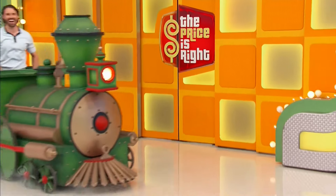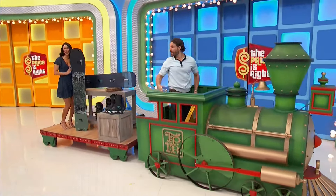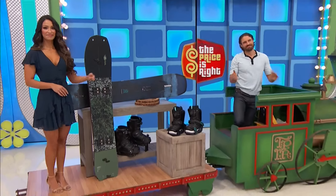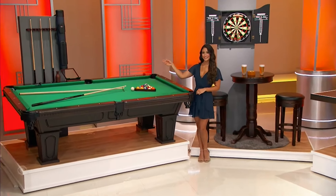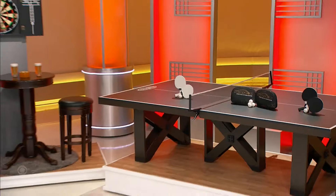The Price Is Right train is chugging out with the next prize — it's a snowboard package, folks! Two snowboards and snowboard boots are included. Thank you, James. Next up is a game room set crafted from solid wood, featuring a table with two stools, a dark cabinet set, and a tournament-size felt and chalk holder.